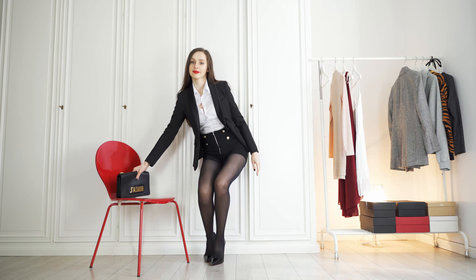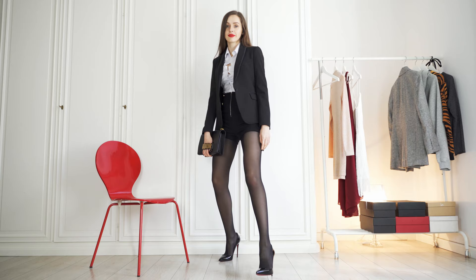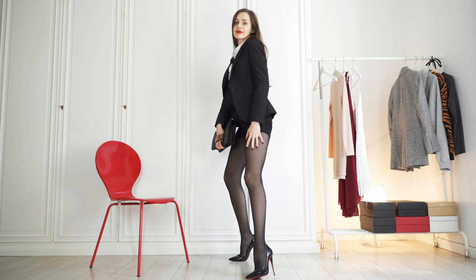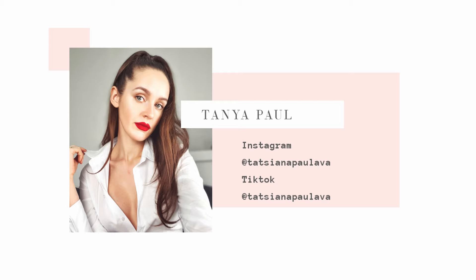What do you think? I'm Tanya Paul, thanks for joining me guys! I hope you have enjoyed my outfits and can't wait to see you again soon! Check out my links to see more of my great content! Bye!